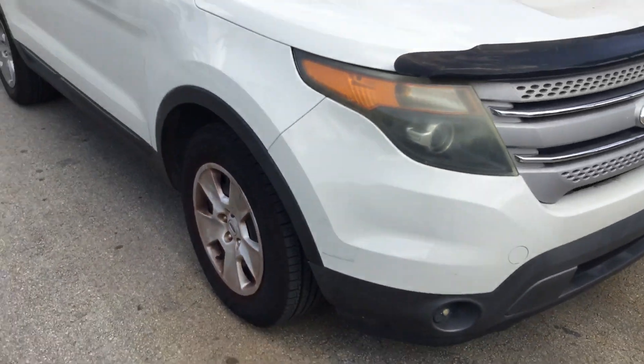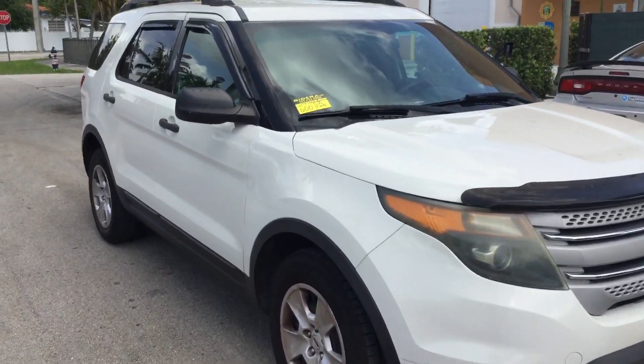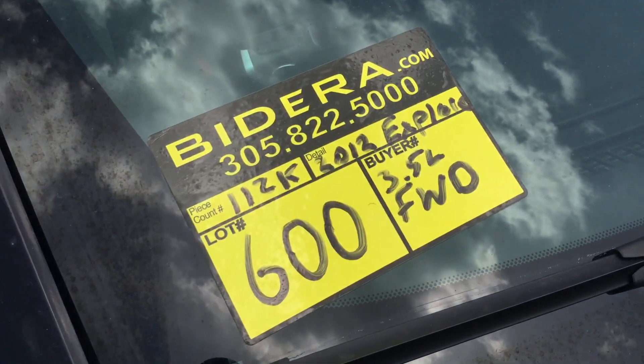All right, there you have it. It's lot number 600 — a 2012 Ford Explorer 3.5 liter front wheel drive with 112,000 miles. Good luck.